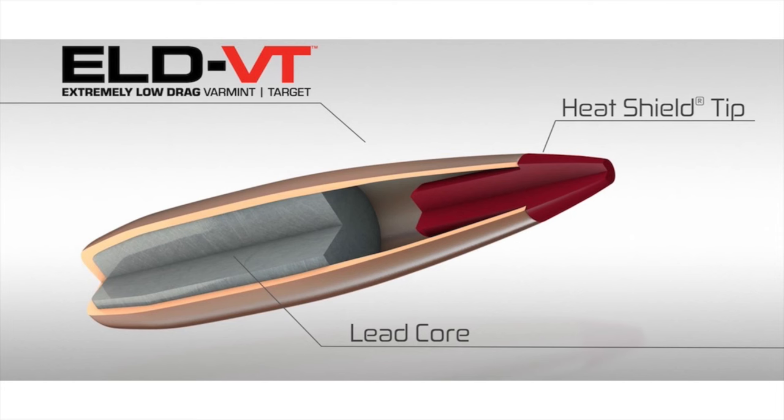Second, this open cavity moves the center of gravity closer to the rear of the bullet and farther from the bullet's center of pressure — done correctly, this improves stability and accuracy. Third, this cavity also helps deliver rapid, almost explosive expansion when it hits an animal. Furthermore, these bullets use the Hornady AMP jacket, which is a very thin jacket optimized for accuracy and consistency, not for controlled expansion upon impact. I don't recommend using this bullet on big game, but it's great for use on paper, steel, and varmints.